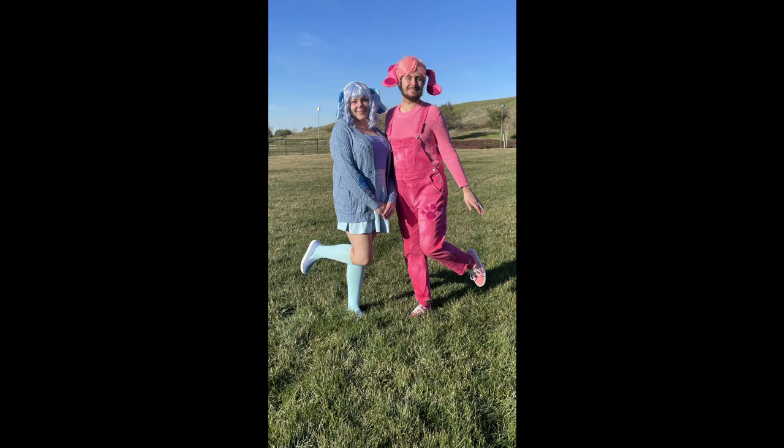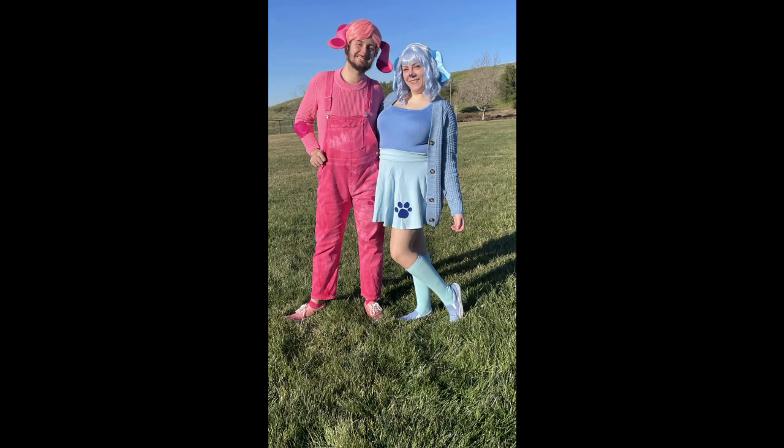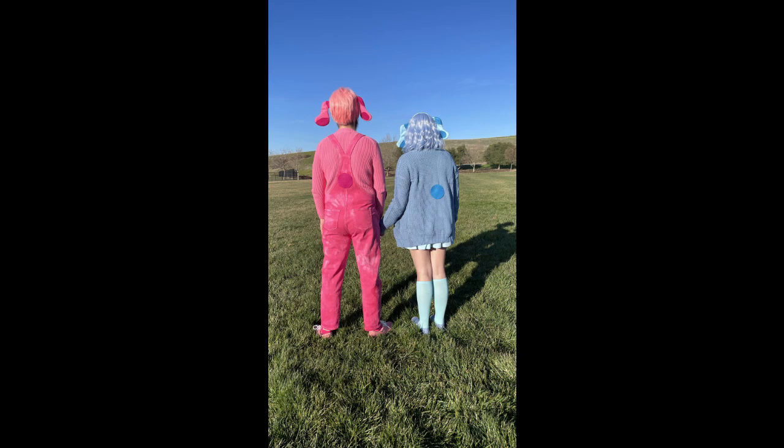Blue was a really fun build to put together. While some costumes are better with more details added, this one went better with more simplicity and just focusing on what we could do to make the outfit convey both Blue's own personality and mix with a little bit of my own style. In total, Blue ended up costing $90.53, and turned out pretty well, if you ask me.